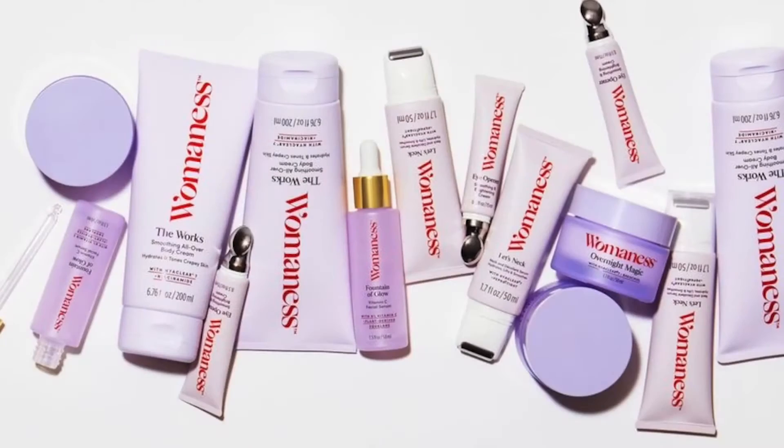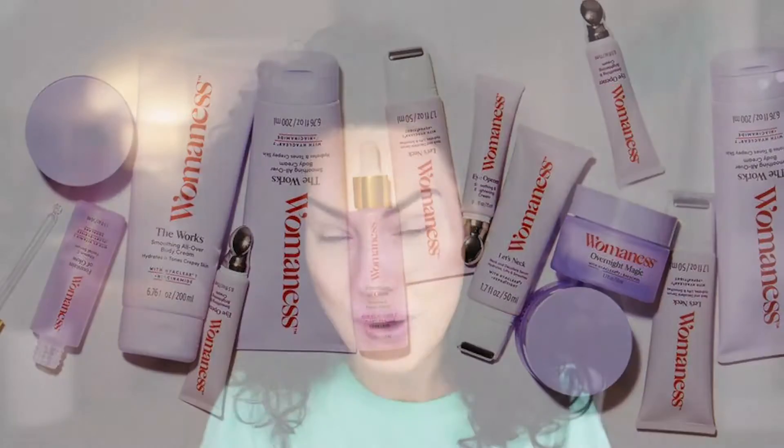This brand is not like anything I have seen on the market. Womaness is the first modern menopause brand and it's going to target all of the things that we want to target as we age. I'm 42 now. As soon as I hit 40, I started to see pretty big changes in my skin and my skin texture.